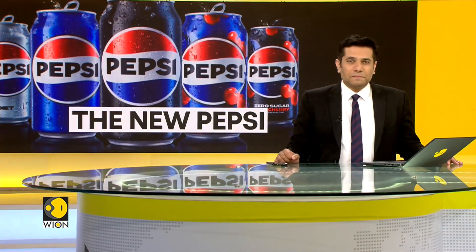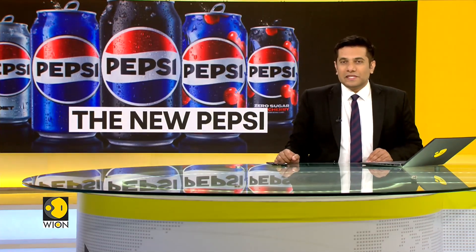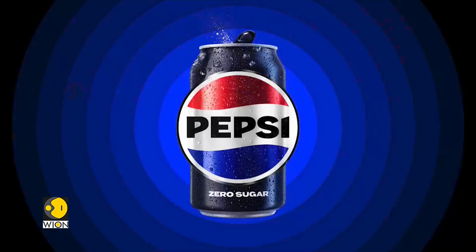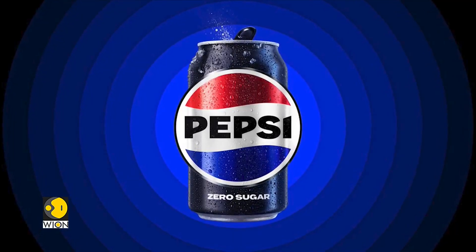What comes to your mind when you think about Pepsi? It's an aerated drink with a red, blue and white globe. Well, you're right, but make a slight change in that because the soft drink manufacturer has got a new logo. The red, blue and white is all there, but now the brand's name is written in the middle. This is an ode to how the logo used to be in the 90s.